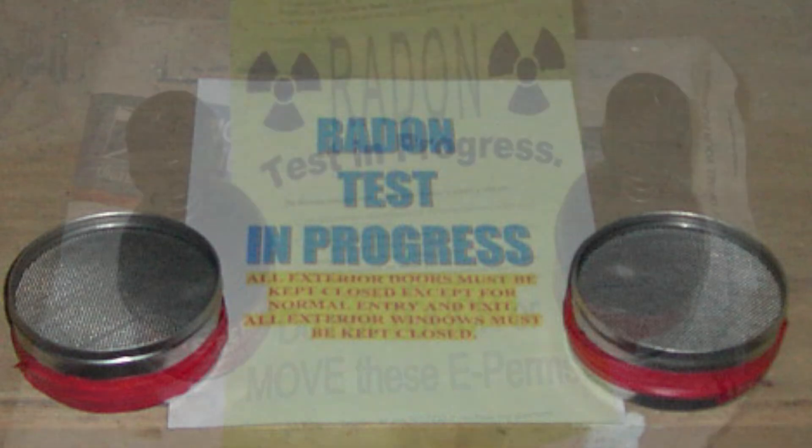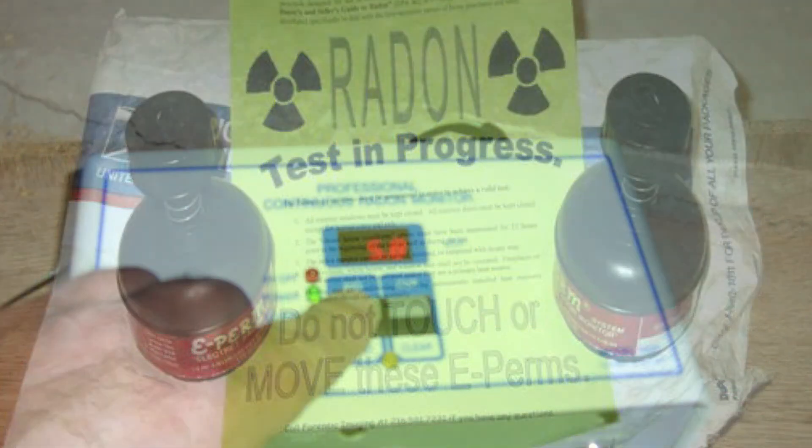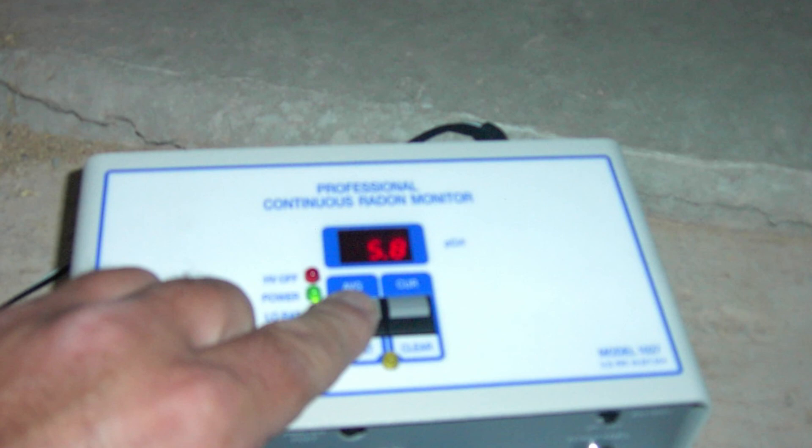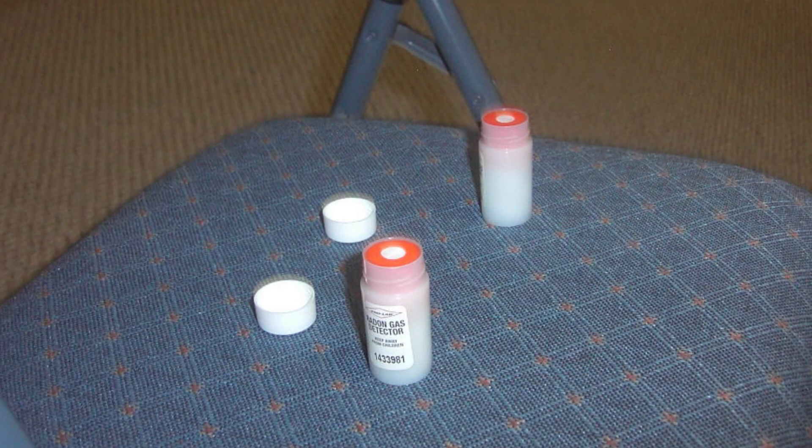The only way to know if you have radon is to do a test. You can have a radon inspector come over with a continuous monitor — there are several types — or you can do it yourself, as many stores sell radon kits.